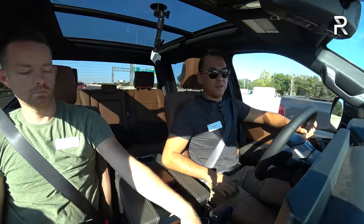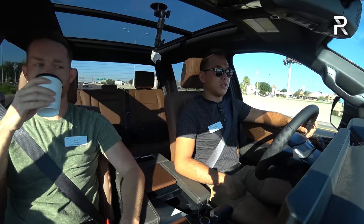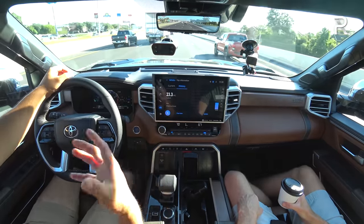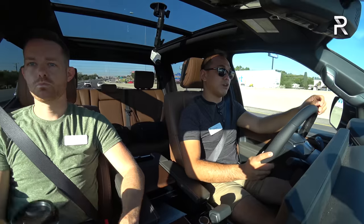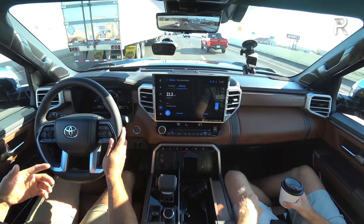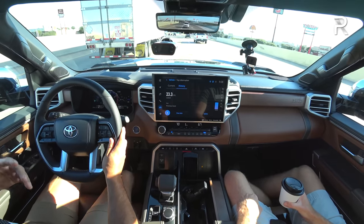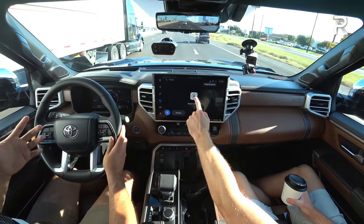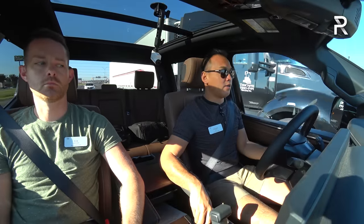Toyota didn't have final fuel economy figures for the iForce Max hybrid yet. After driving the hybrid version for about 10-15 miles on the main interstate outside of San Antonio, the trip computer is averaging 23 MPG. Obviously this is a very early prototype, but 23 miles per gallon is very close to what the F-150 PowerBoost gets at about 24 MPG. I'm hoping when Toyota releases final figures they'll be close to that mid-20 MPG mark. The gas engine gets about 20 MPG combined on the two-wheel drive version.